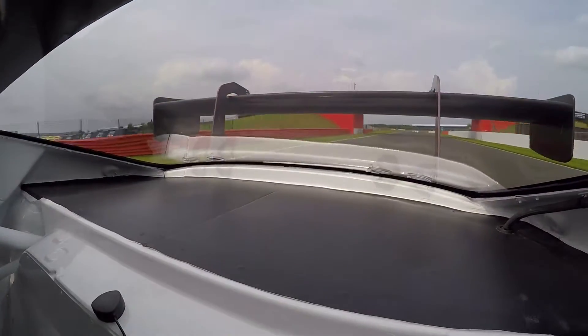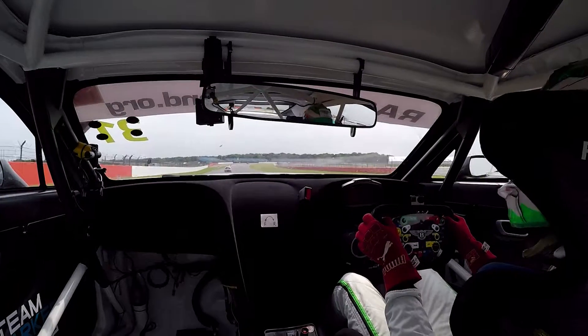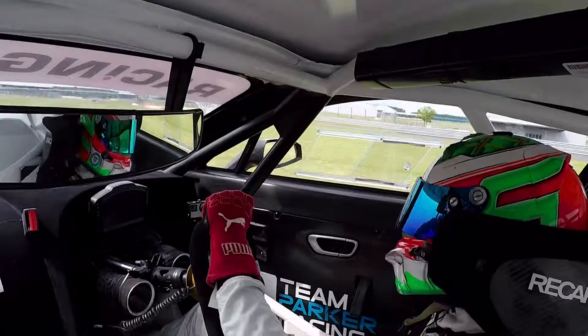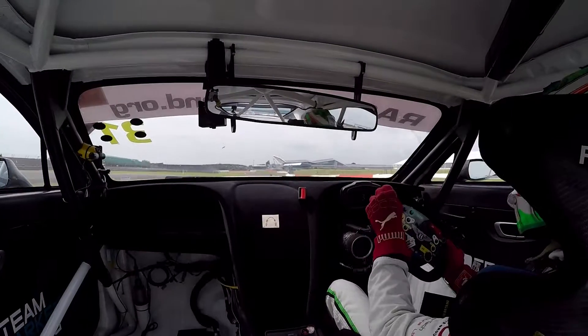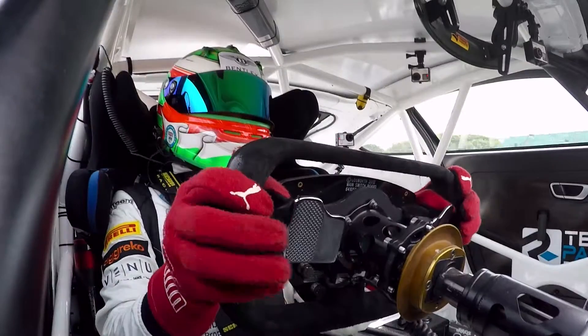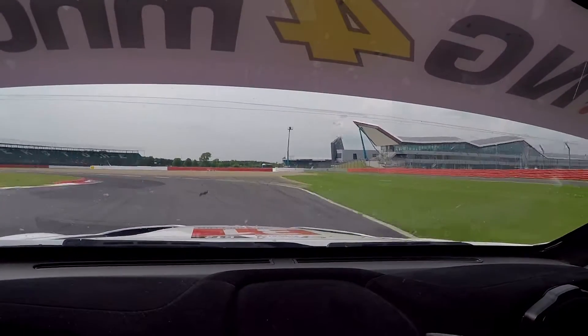We're coming up to some GT4 cars now. Coming in, down to third on the inside of one of them, over the curb — let's get a good one out. The new track limits rules mean you can't use that tarmac there. Up to fifth, down to second for this one.